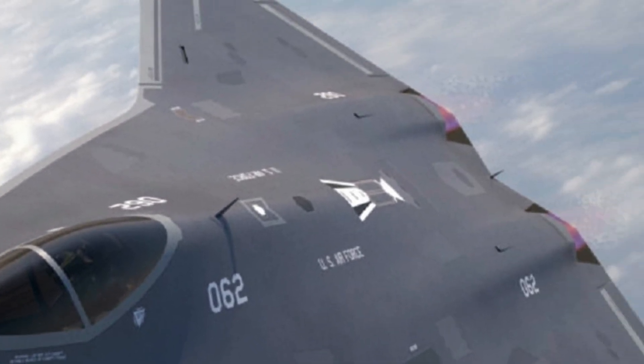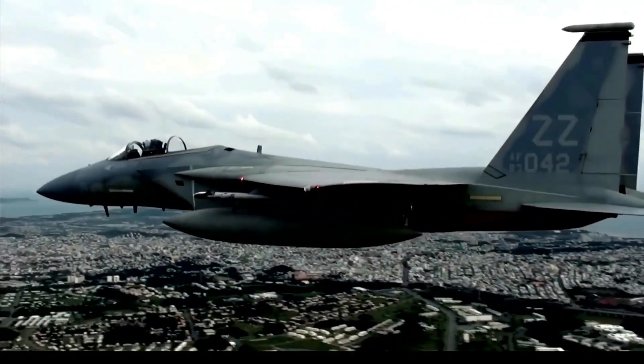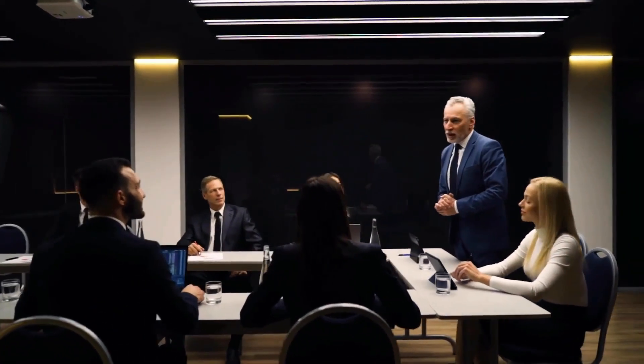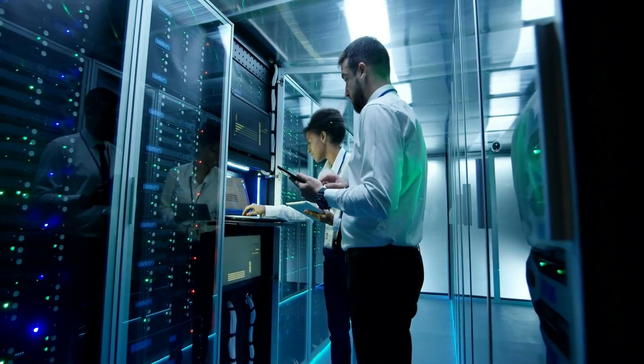What makes this fighter jet so special, and how does it differ from its predecessor? With the ability to operate at long ranges, sense the battle space, and connect the rest of the force, the NG-80 fighter goes beyond the 5th generation features of its predecessor. Join us as we delve into the features and technologies that make the NG-80 fighter a force to be reckoned with. The next generation air-dominant NG-80 fighter is expected to be the successor to the Lockheed Martin F-22 Raptor and will incorporate cutting-edge technology and features that will make it a game-changer in air superiority.